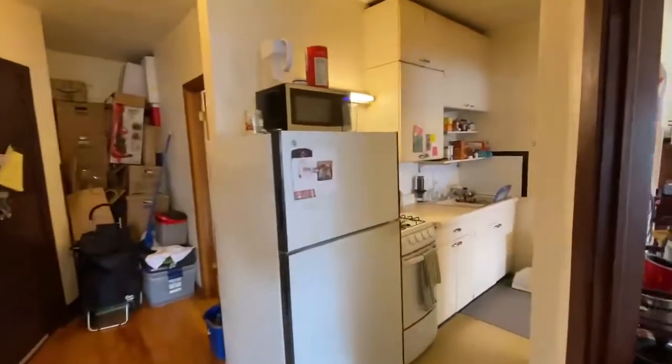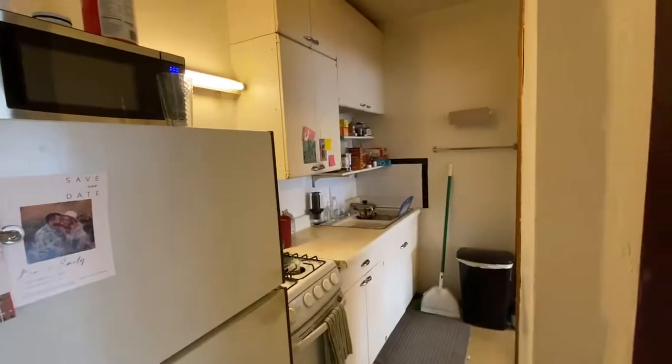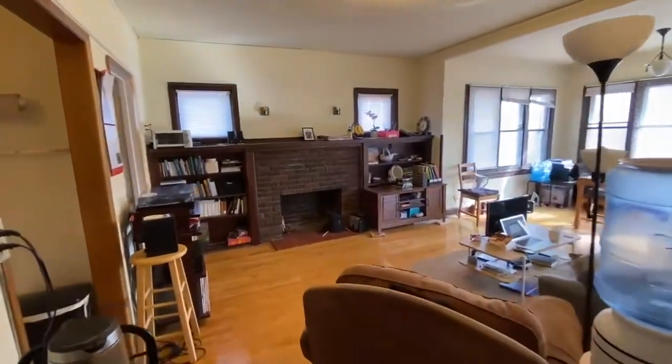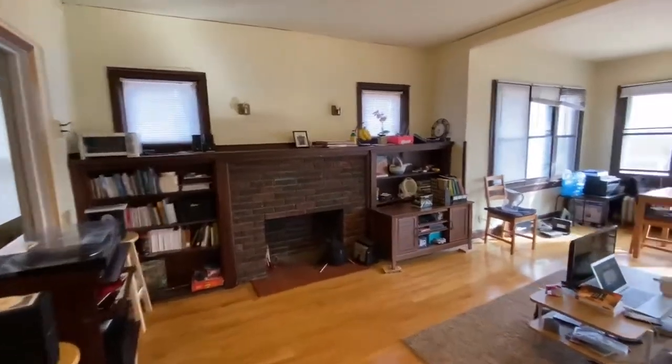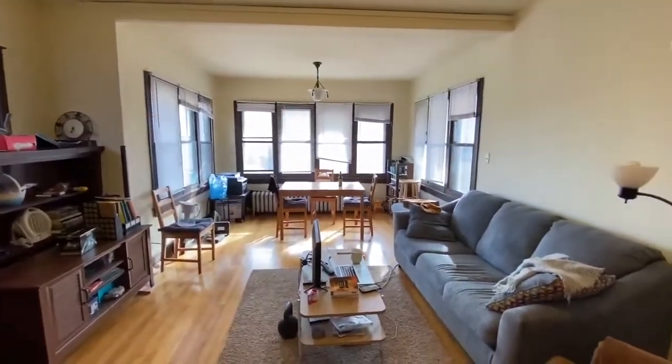Here is the galley kitchen, which opens into the living room. You have a nice decorative fireplace with built-ins on the sides and some windows above. A nice big sunny front living room.